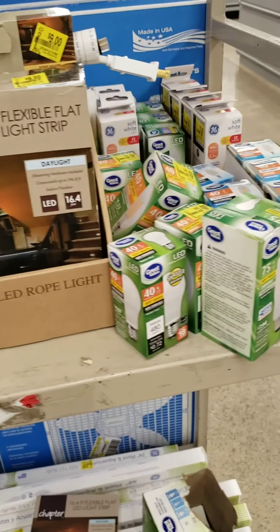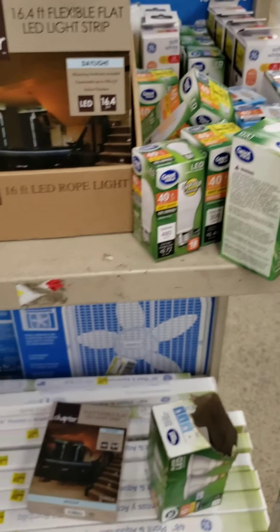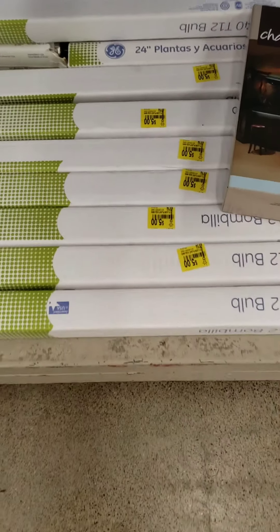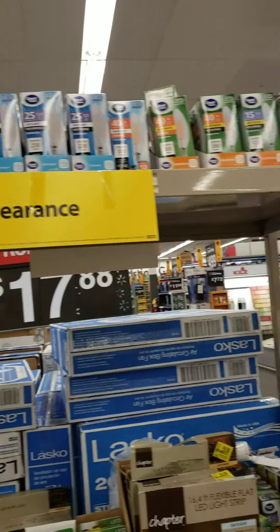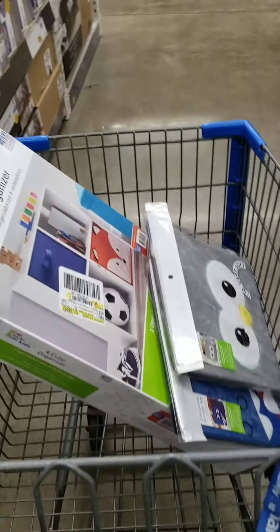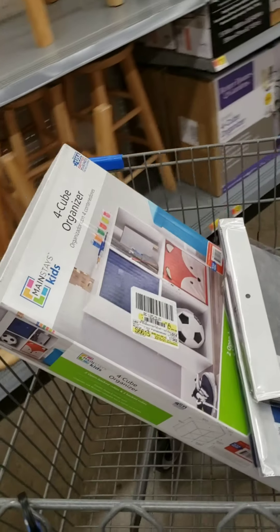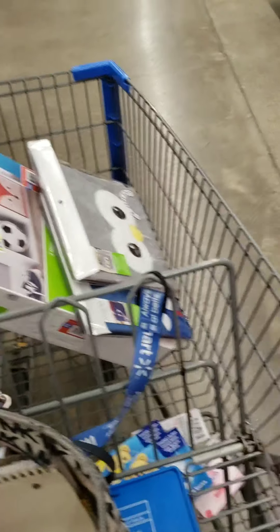There are also some deals on light bulbs. Every Walmart I've been going to has pretty great deals on light bulbs. The big ones are five bucks. If I find anything else super interesting, I'll let you know — all the electronic deals are pretty much non-existent for my store. I'm going to head to at least two more stores before I leave and head back home, so hopefully I'll have time to show you guys a few more things.